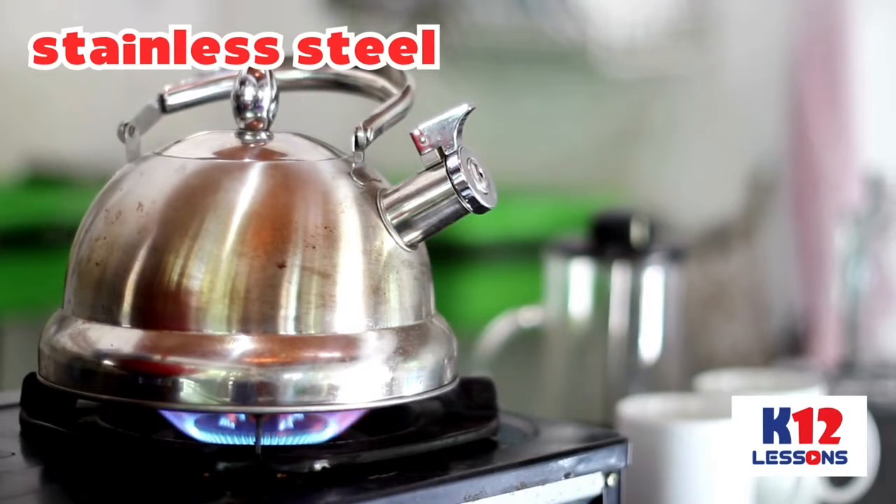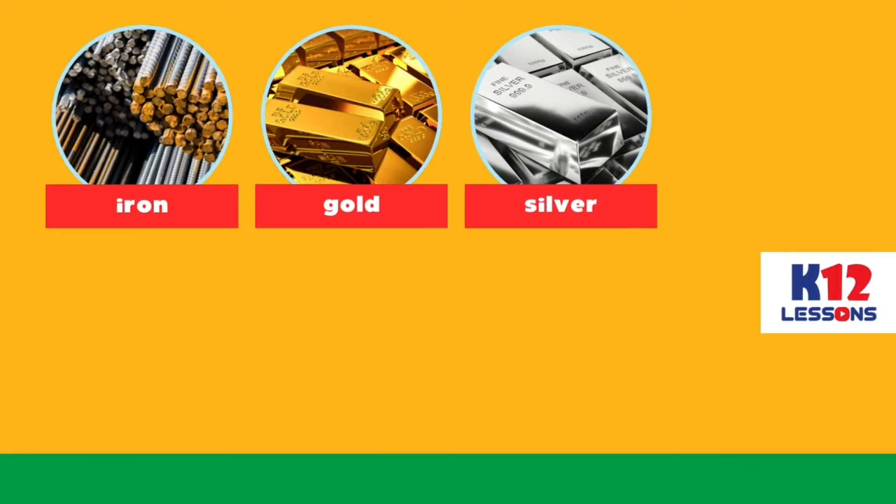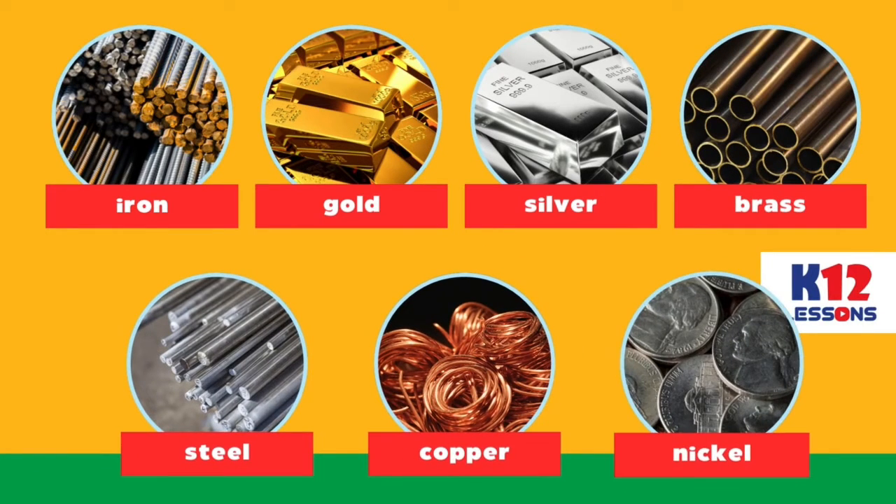Stainless steel is an iron-based metal. Iron, gold, silver, brass, steel, copper, and nickel are also good conductors of heat and electricity.